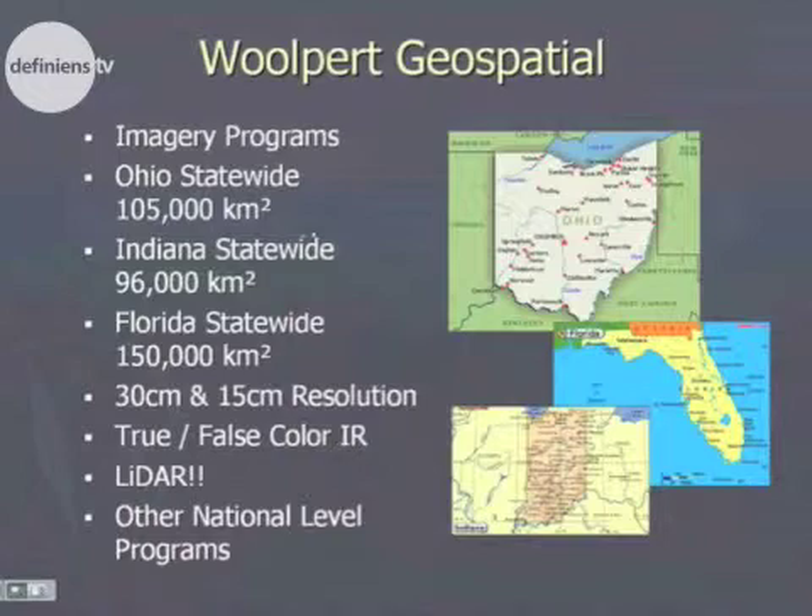Wolpert is actively participating in three of those currently: Ohio, Indiana, and an effort underway in Florida. The types of products primarily being generated for those projects are imagery and LiDAR — anywhere from one-foot to about 30-centimeter resolution color imagery, one-meter false color infrared, higher resolution buy-ups within counties, and of course LiDAR, which varies between these different projects.